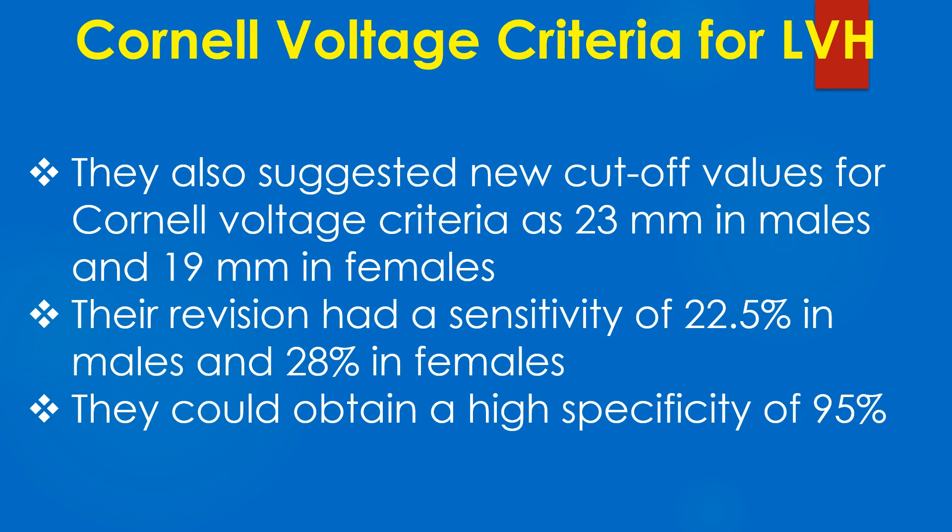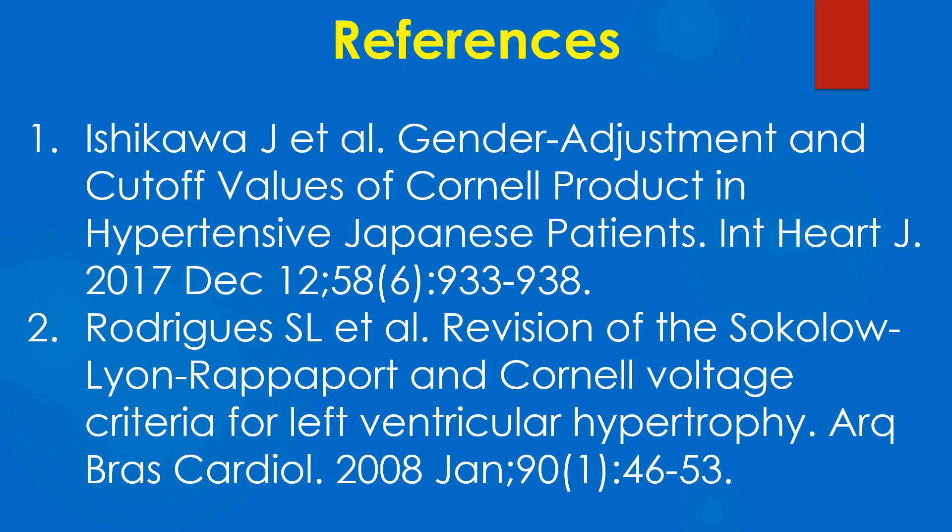Their revision had a sensitivity of 22.5% in males and 28% in females, with a high specificity of 95%. Here are a couple of references on Cornell voltage criteria and Cornell product.